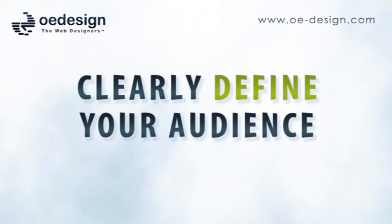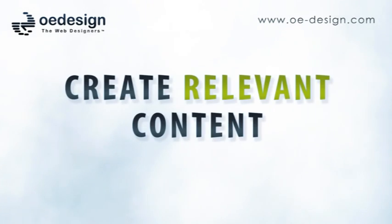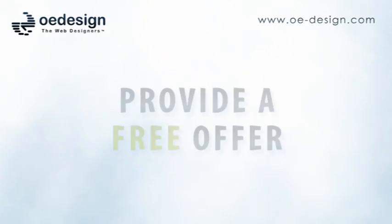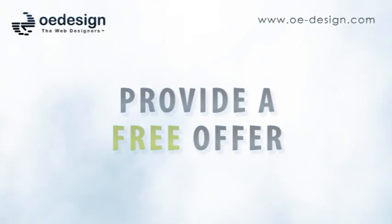Here are a few tips to help your website succeed. One: clearly define your audience. Two: clearly define the purpose of your website. Three: create relevant content that is both people-friendly and search-engine-friendly. Four: point people where you want them to go by having standout pages.